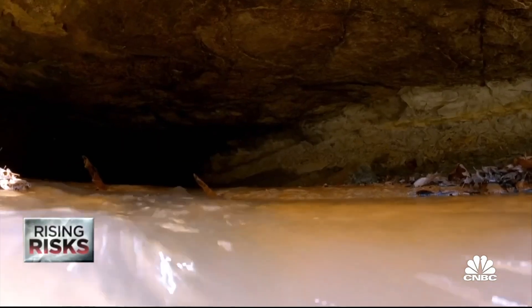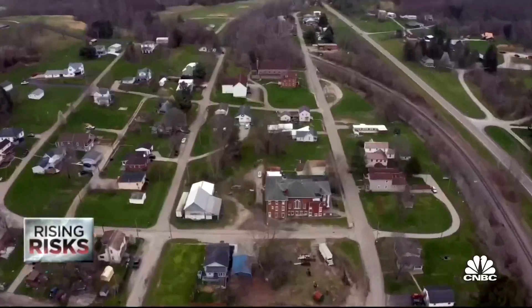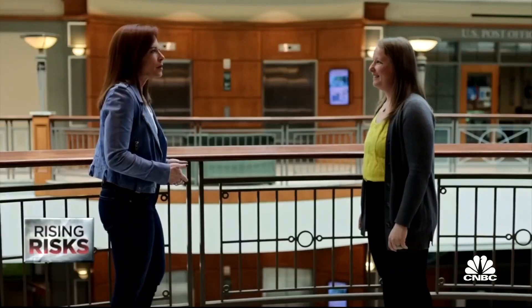Geothermal heating is not new, but taking it from abandoned coal mines has yet to take off, especially in the U.S. Even in the dead of winter in Pennsylvania, it's still warm in a coal mine — it's going to stay at a consistent temperature year-round despite what's happening outside.